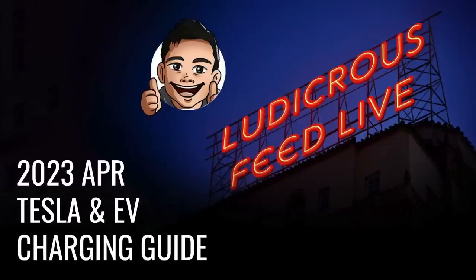Hey everyone, you're with Tom from Ludicrous Feed. Thank you so much for joining us today. In this video, I will be providing information about Tesla and electric vehicle charging in Australia, current to April 2023. The aim of this video is to keep things as simple as possible for the average new consumer. If you have anything you'd like to add with regards to what has been discussed today, please feel free to leave a comment below.